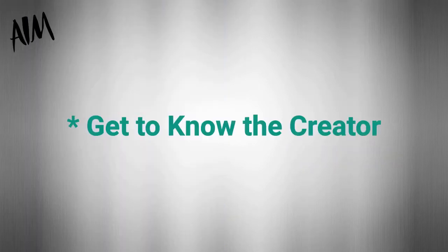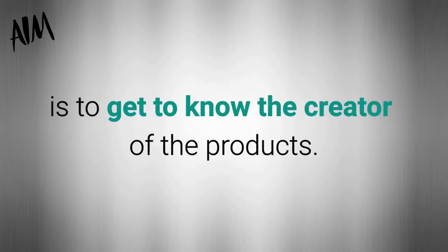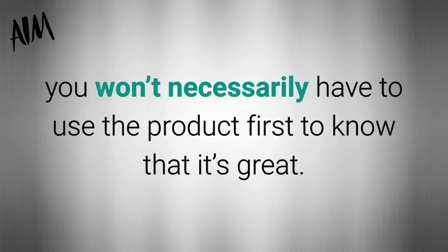Another way to help you write rock-solid reviews of affiliate products is to get to know the creator of the products, because if it's someone you trust and know well enough, you won't necessarily have to use the product first to know that it's great.